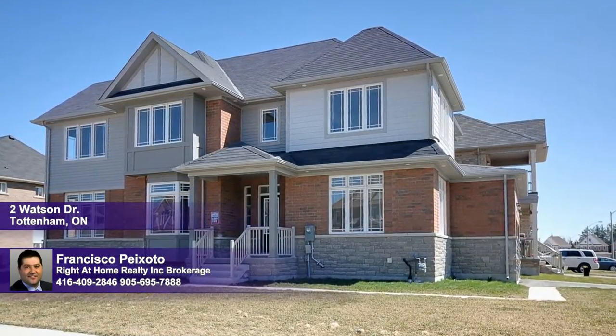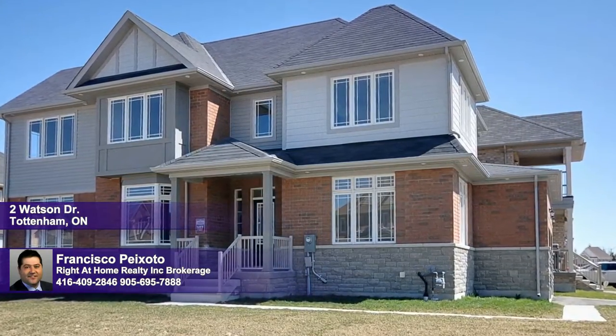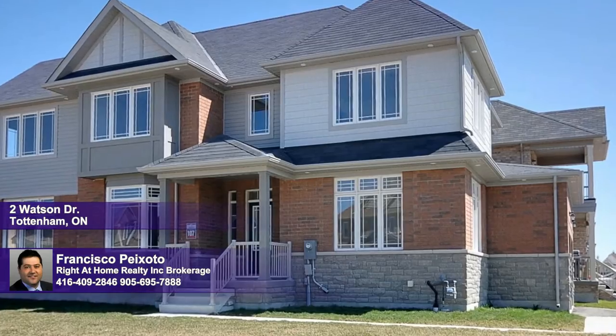Nestled on a premium lot with 72 feet of frontage is this architecturally appealing home boasting nearly 2,900 square feet of living complemented by a double car garage.